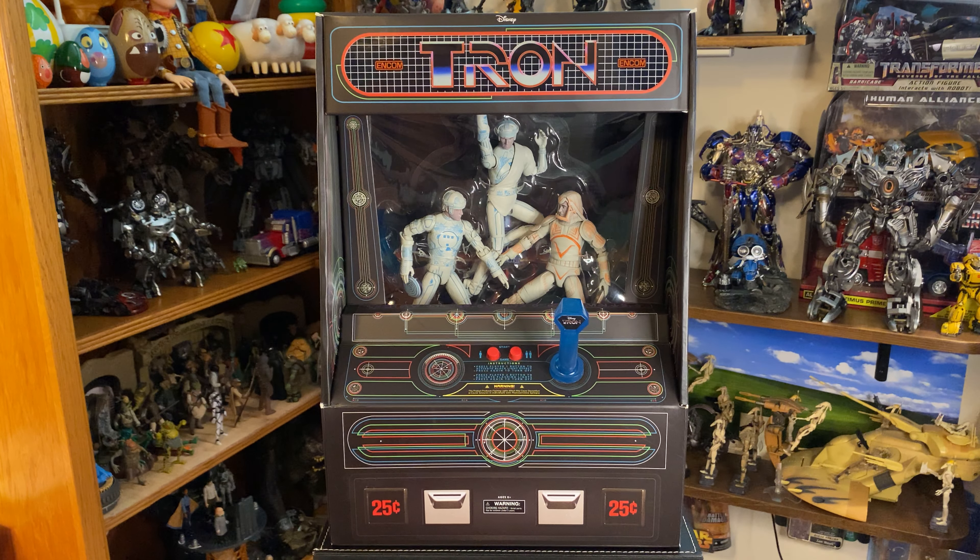Hey everybody, welcome back. Today we're taking a look at what I think might be the coolest packaging for any box set of figures I have ever seen. This is the Diamond Select 3-pack for the original movie, Tron.